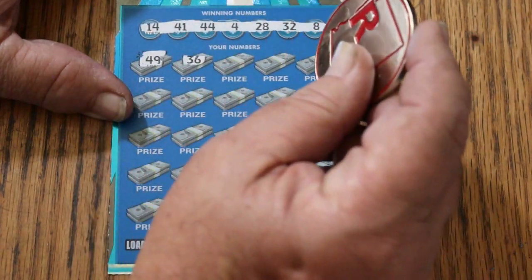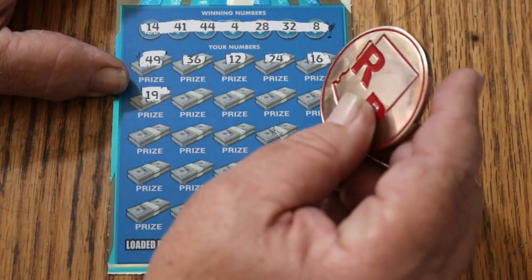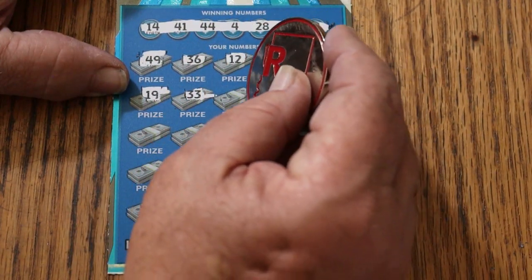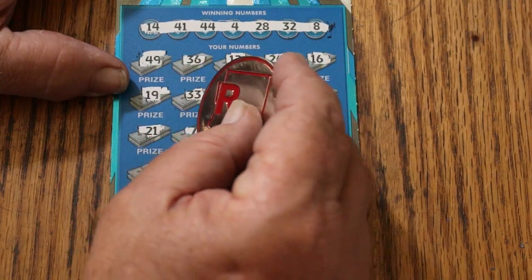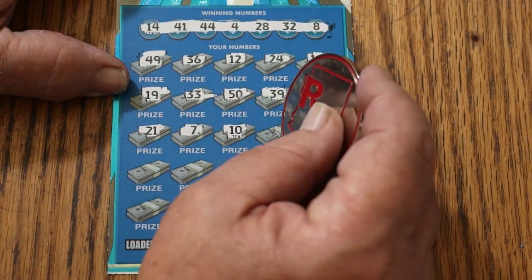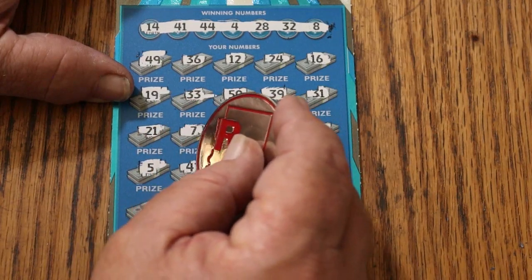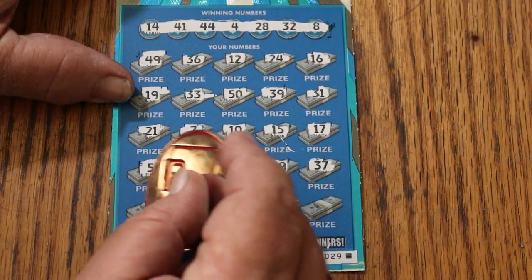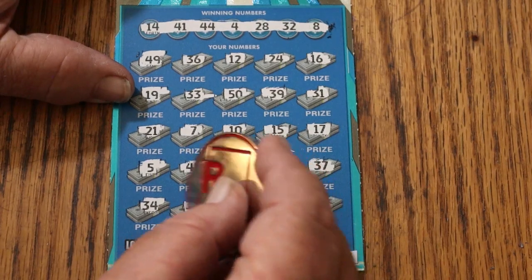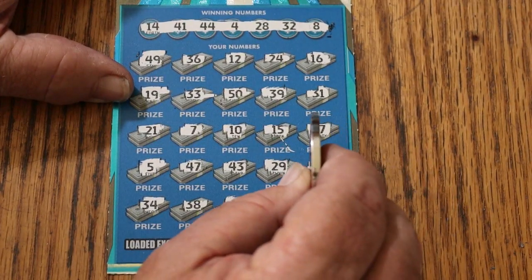Numbers: 49, 36, 12, 24, 16, 19, 33, 50, 39, 31, 21, CJ's 7, 10, my number 15, 17 — not looking good — number 5, 47, 43, 29, 37, 34, 38, number 1, 46, and 35. I'm not shocked that that did not win. Being shocked is when it wins.